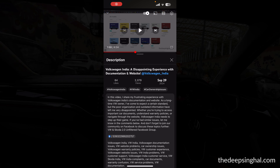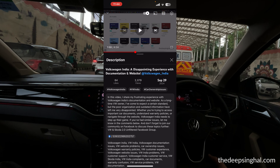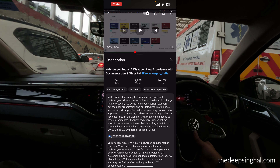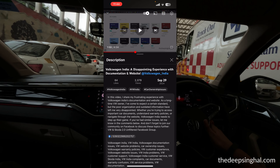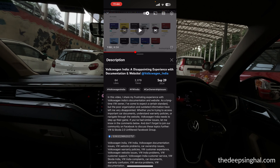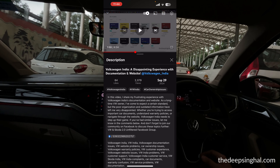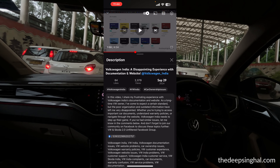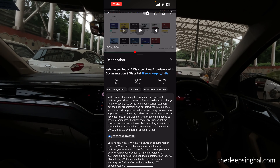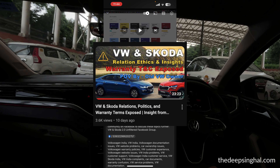Hi everyone, welcome to my new video. As I have told in recent videos about VW and the Foxwag website and documentation, I have shown how lacking that documentation website is — there is no proper information on it. I also covered a warranty video recently where you can't get detailed information on your equipment list or what parts are covered under warranty.